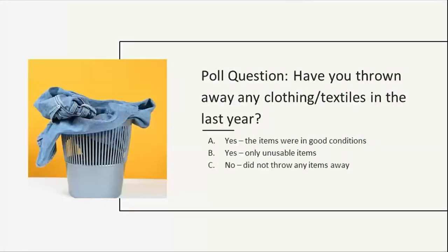Let's start the morning off with a poll. Have you thrown away any clothing or textiles in the last year? Options are: yes, items were in good condition; yes, they were only unusable items; or no, I didn't throw any items away. We'll take a few seconds here to answer that, and I'll share the results of the poll.